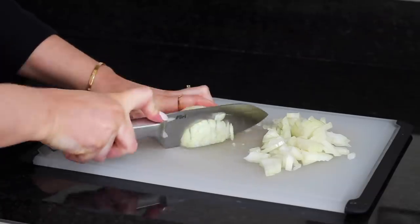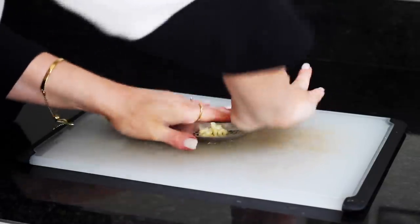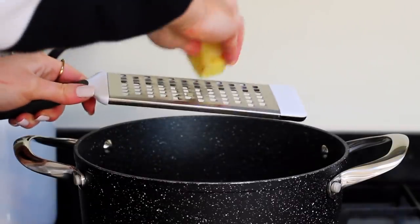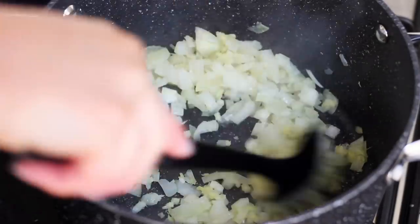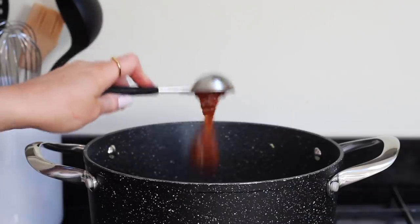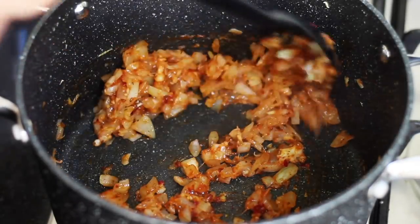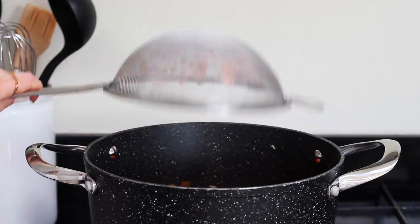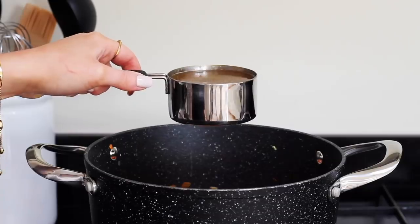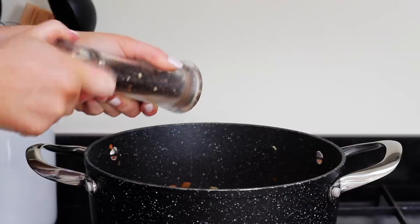Meanwhile I finely cut up a white onion and placed that in a large pan with a little oil, then minced three cloves of garlic and added those in, and also grated in a thumb-sized piece of fresh ginger. I fried that off for a couple of minutes, then added in three tablespoons of Thai red curry paste — always make sure this is vegan-friendly and free from fish sauce. I next added one cup of rinsed drained red lentils, a can of coconut milk, four cups of vegetable stock, and seasoned with salt and black pepper, then gave it a good stir and left it to simmer.